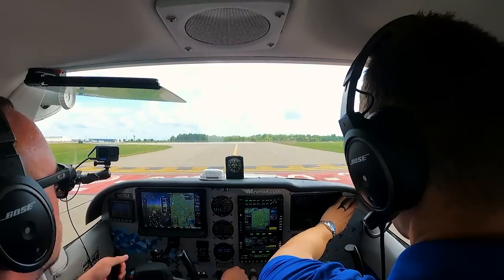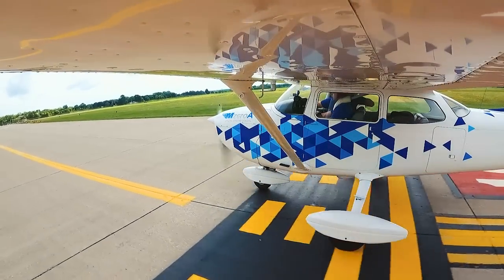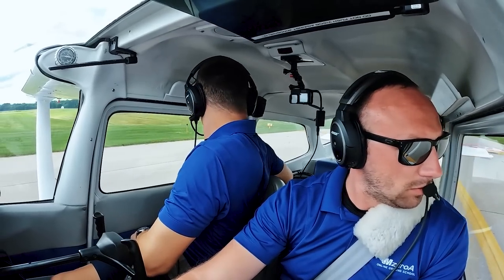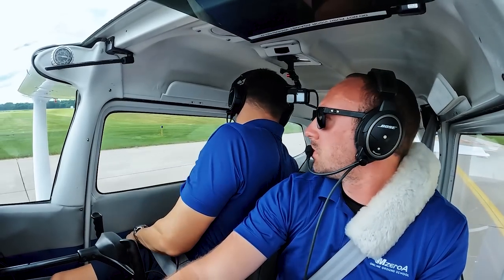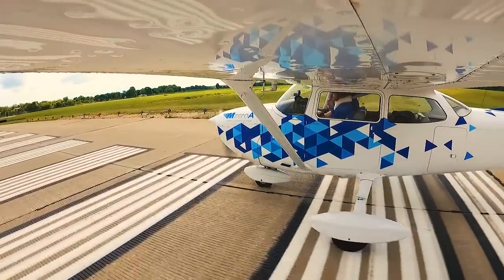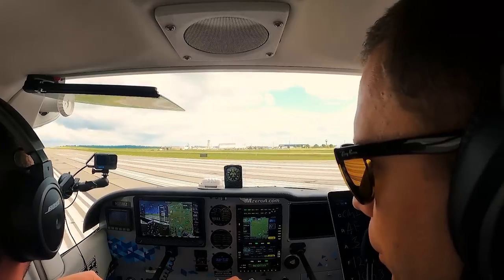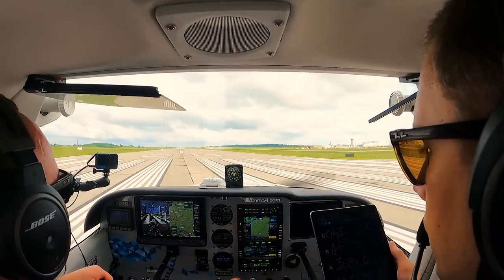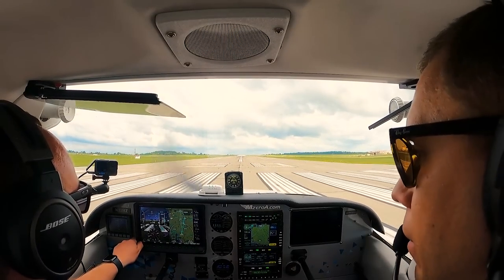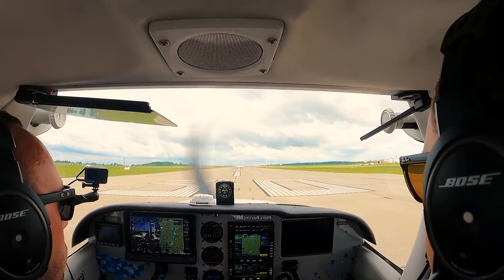Runway heading, 30, cleared for takeoff, thank you, 23 Mike Zulu. That was a long radio call — I believe there's somebody calling for a VFR departure. My door is confirmed closed, everything's in. Alright, we're good to go. I confirm runway 30 outside, and 30 on the compass as well. It's a little gusty, and we've got some friendly clouds in front of us — that was sarcasm.